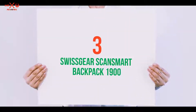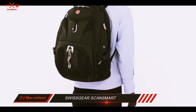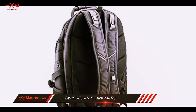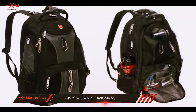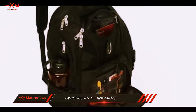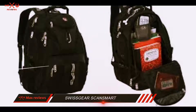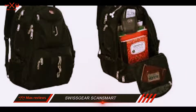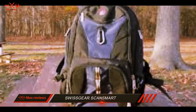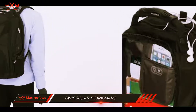Starting at number 3: the Swissgear Scansmart Backpack 1900. There are many things to like about this backpack. The main feature is the dedicated laptop section that allows you to pass through security screening at the airport without taking the laptop out of the bag. You can unzip the back section and lay it open flat on the scanner, and it will pass right through with no worries, as long as the laptop is the only thing packed in that section. It fits up to a 17.3-inch laptop in the back pocket, which has a side zipper so you don't have to open the main compartment to pull out the laptop. There is also a dedicated tablet pocket opposite the laptop section with a protective sleeve to keep your tablet safe.